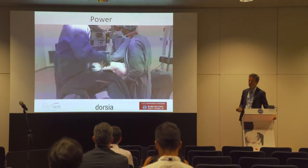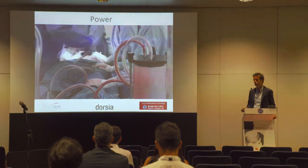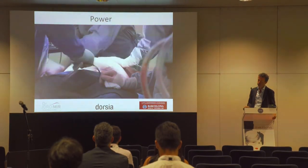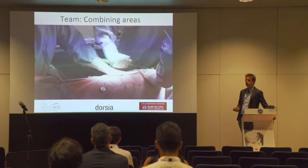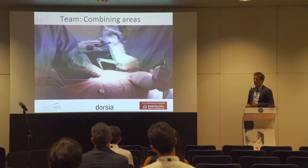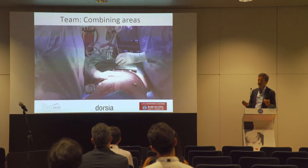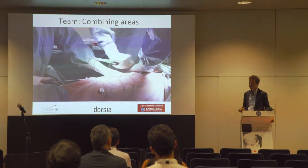After that we use power liposuction — a normal lipo assisted by not only aspiration but also rotational or anteroposterior vibration. There are many kinds of power machines. High definition nearly always combines many areas to give a more natural result, so we never do one area alone. We always operate as a team of two or three plastic surgeons to reduce surgery time — these total body surgeries last around three and a half to four hours.